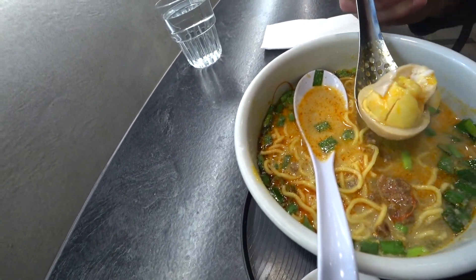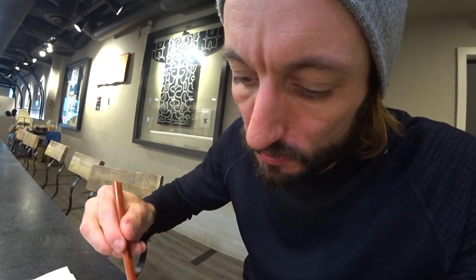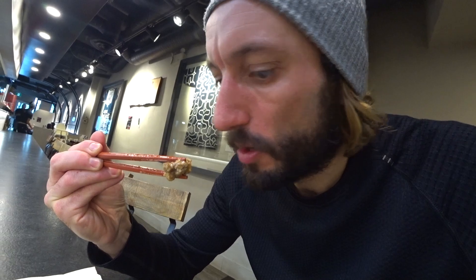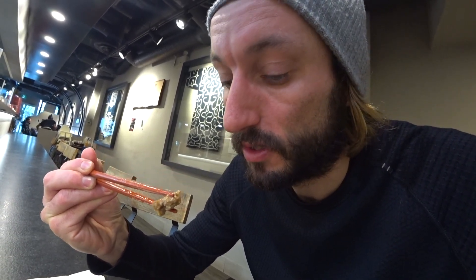Now I've got this kind of egg monstrosity happening, so let's go for the full bite. Yum. This is literally like a meat candy. You get a little sweet, a little salty, a little umami, a little chili from the chili oil, seafood happening. There's a lot going on.